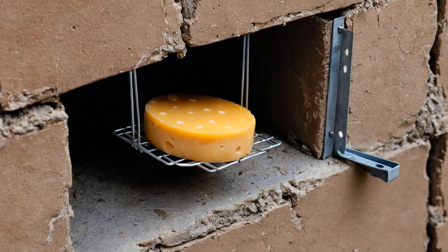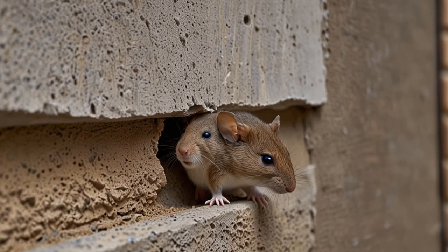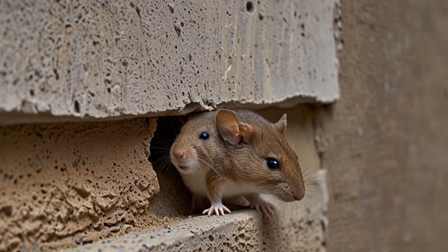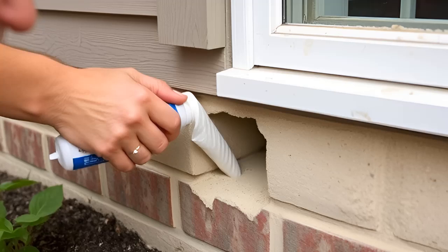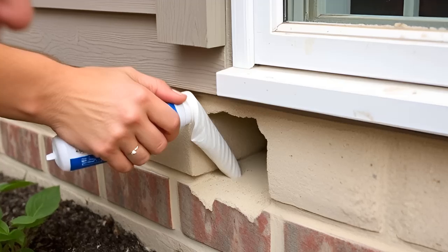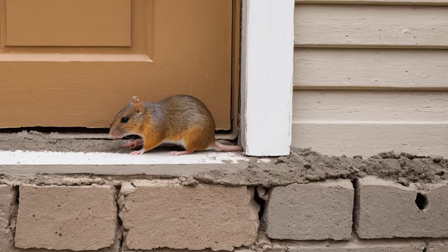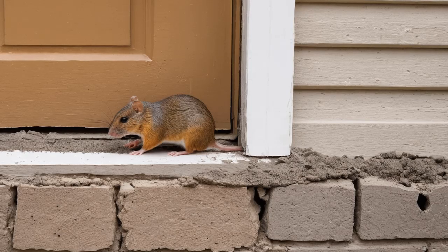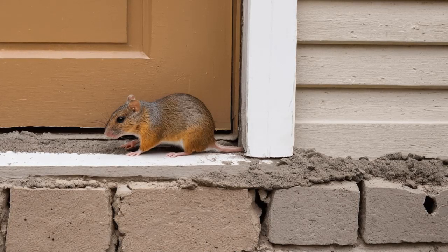Cleanliness and prevention are key to keeping rodents out long-term. Simply killing the rodents isn't enough to prevent them from returning. To avoid repeat infestations, make your home less inviting. Keep your home clean — mice and rats are drawn to food, so store all food in airtight containers, never leave leftovers exposed, and sweep up crumbs and wipe countertops regularly. Empty your garbage cans frequently and keep them tightly closed, as rats will scavenge from trash. Finally, inspect your home for cracks, holes, or gaps that rodents might use to enter and seal these up to prevent future infestations.